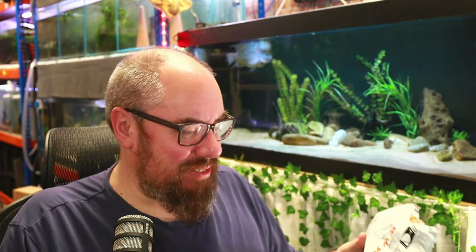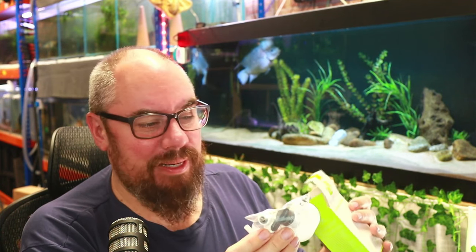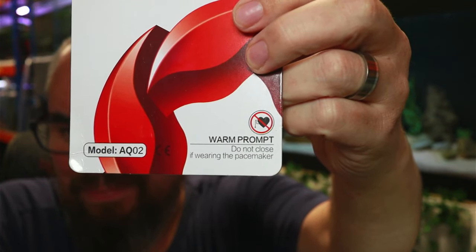One more day later, the Temu parcel has arrived. Again it's just a plastic bag, but something's in a bubble wrap pouch - and that is the glass cleaner. It's slightly different to the same one but it's the larger size again, just a slightly different backing card. Exactly the same thing. Then the imaginatively named 'Automatic Add Water and Hydrator' - exact same packaging, exactly the same content: the float valve, the clip, and a stop valve. And last but not least, the thermometer - exactly the same one. I've just noticed this version says: 'Warm prompt - do not close if wearing a pacemaker.' Thankfully I don't have a pacemaker, so I don't have to worry about not closing it.